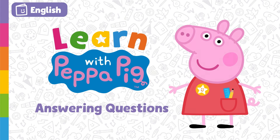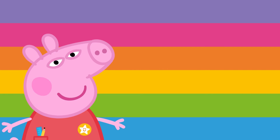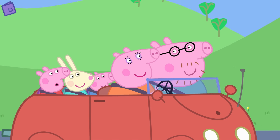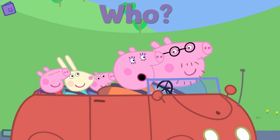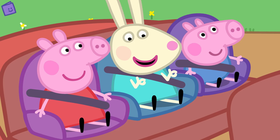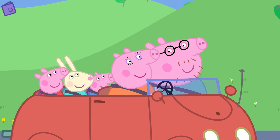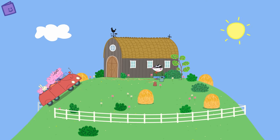Today we are going to learn about answering questions about a story. We'll tell a story with Peppa and then answer some questions about what's going on in the story. Are you ready to begin? Peppa is going on an adventure today. What a lovely day! Peppa is going on an adventure with her family and Rebecca Rabbit. Let's continue with Peppa's adventure and see what happens next. I wonder where Peppa, her family and Rebecca Rabbit are going.